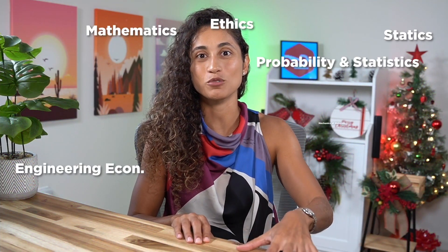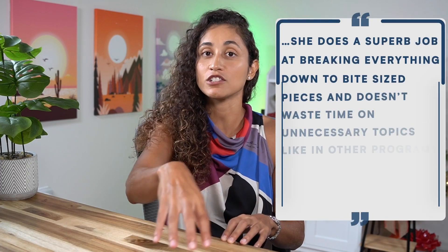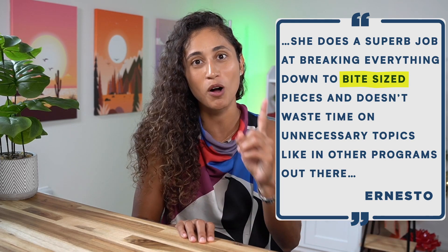As engineers, we understand the importance of passing the FE exam and starting your engineering career, and that's why we offer on-demand video courses that let you study at your own pace. Studying for 14 different subjects on your own is difficult — you might miss a lot of important concepts that are not clearly explained in the books. Watching long lectures is not the most efficient way to study for the FE; it's hard to stay focused for hours, especially after a long day of work. That's why the longest video we have is 30 minutes and most of them are less than five minutes, covering one concept and one problem per video, which makes it easier to process and retain the information.